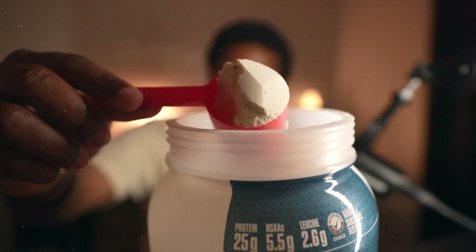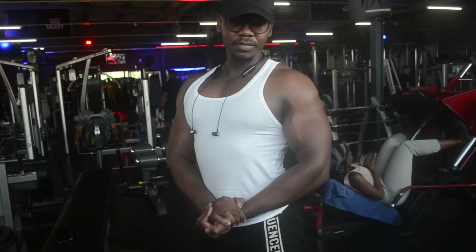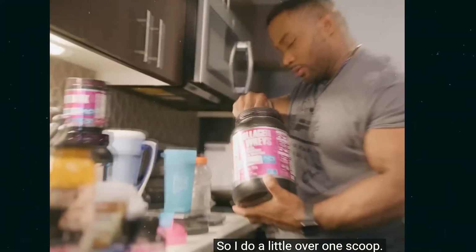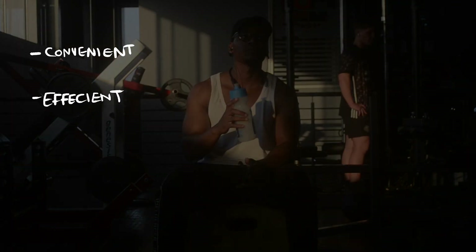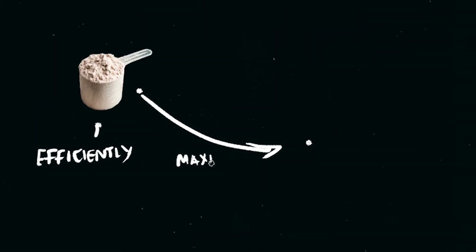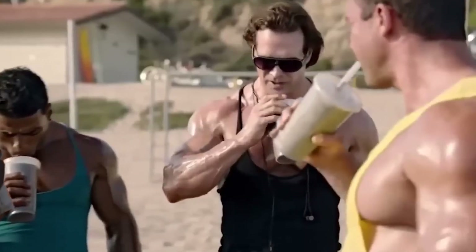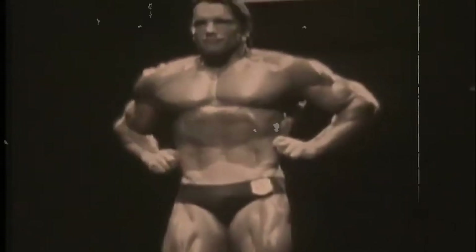Protein powder, a widely used supplement, especially if you're struggling to use your nutrition in order to aid you with building more muscle. Introducing protein powder within your diet can be far more convenient, efficient, and fairly cheap. But according to science, you're not using protein powder efficiently enough to maximize muscle growth — and there's an exact way to do just that. In today's video, I'll cover exactly the best way, according to science, to use protein powder in order to build more muscle mass.